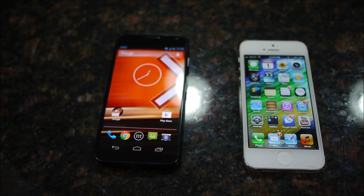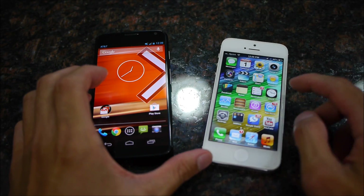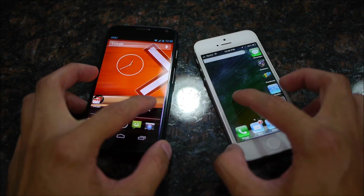They're powered by different processors naturally — you have the Moto X8 mobile computing system in the Moto X and the Apple A6 processor in the iPhone 5. They're both very snappy and quick, so that's nice.